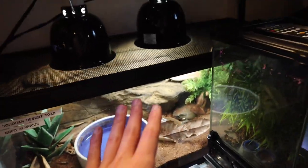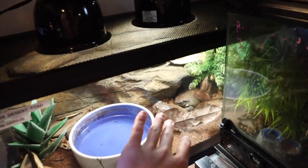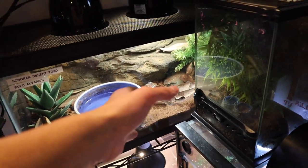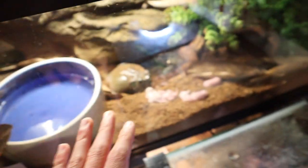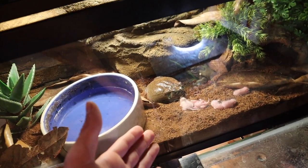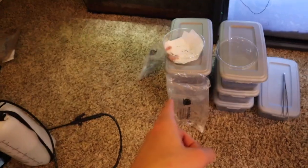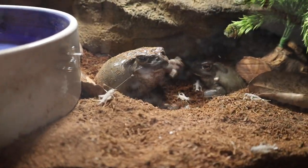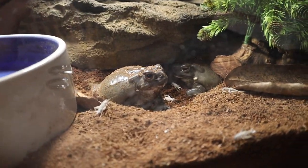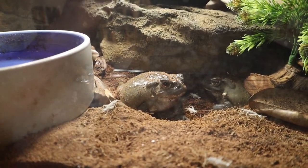Moving along, we've got our two fatty Sonoran desert toads — my two personal ones I've had for about two and a half to three years. We're going to try to feed them some mice; if they don't want those we'll give them crickets. I've been sitting here for about 10 minutes and they are just not touching the mice at all. We're putting those mice back and switching to crickets. One nailed a cricket, but they're not showing much appetite right now — hopefully they'll get some more.